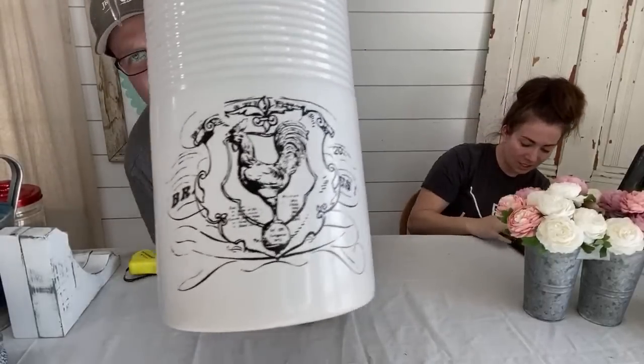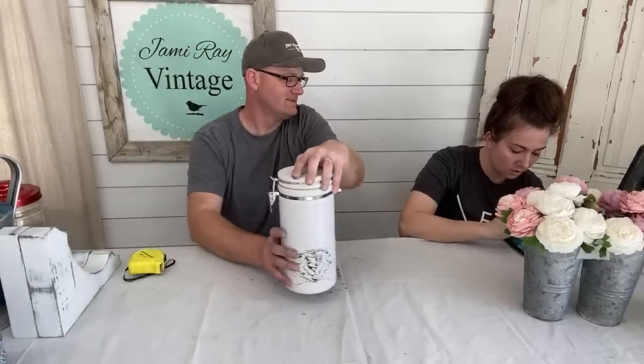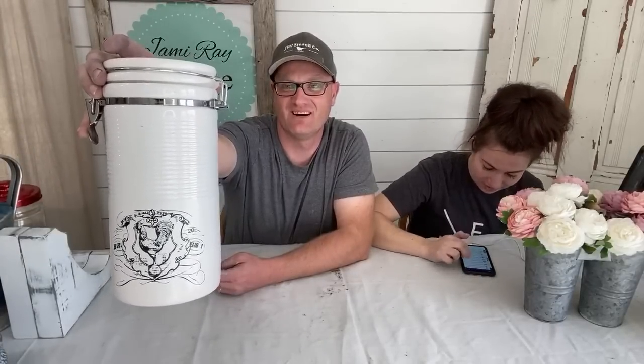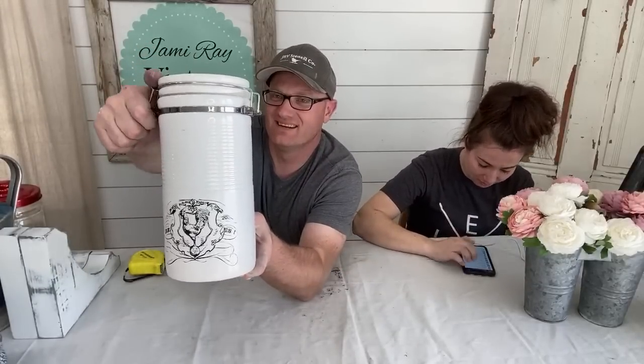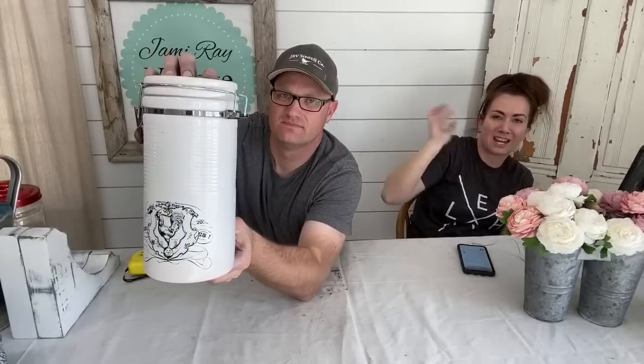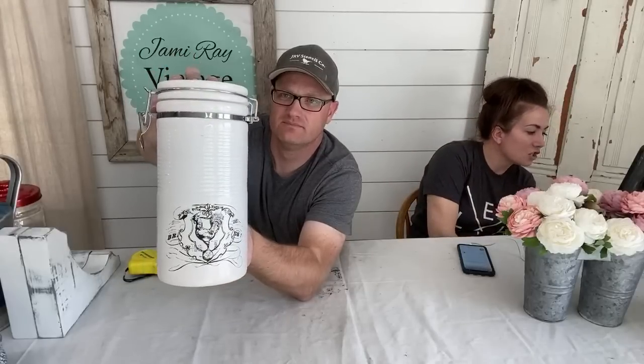This is a found item with an IOD transfer added to the bottom, sealed so you can wipe it down. It's the rooster canister — $14.95, one of a kind. I applied the IOD transfer a couple months ago and sealed it with Liquid Patina; it has held up really well.